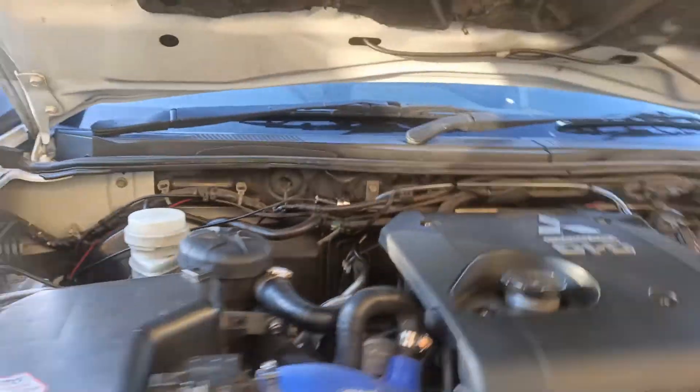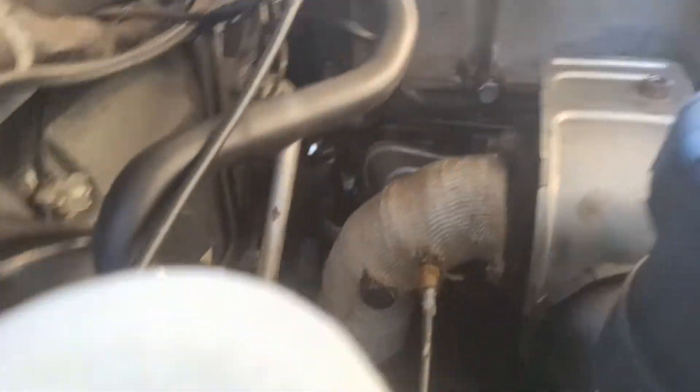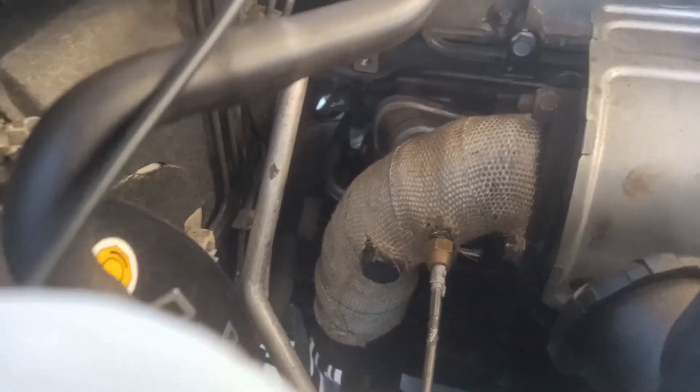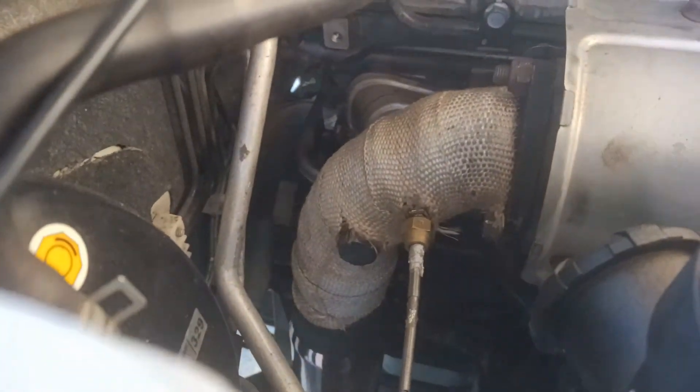So we've installed the boost gauge and also taken full advantage of the lugs on the new exhaust - there being two lugs. I got one to fit for the exhaust temperature fitting, so that's cool. It's all working now.